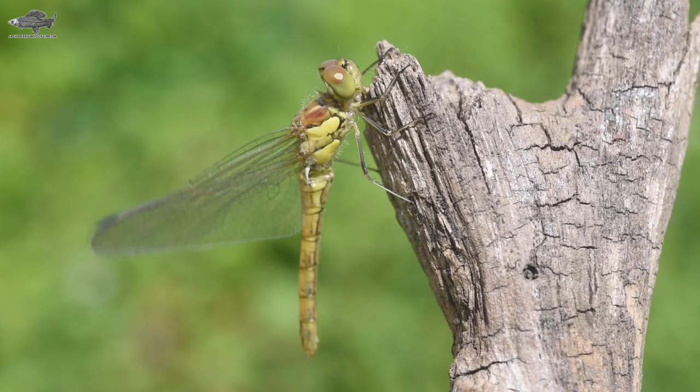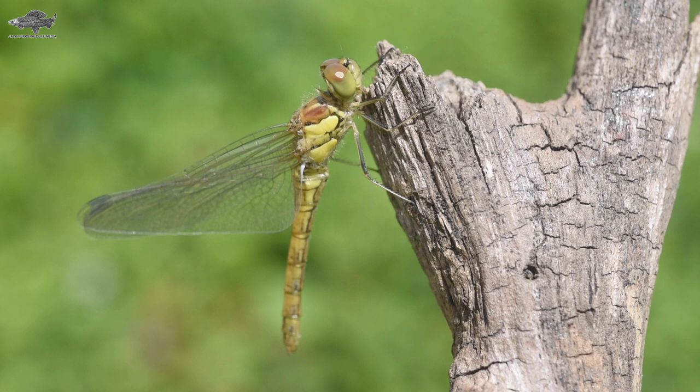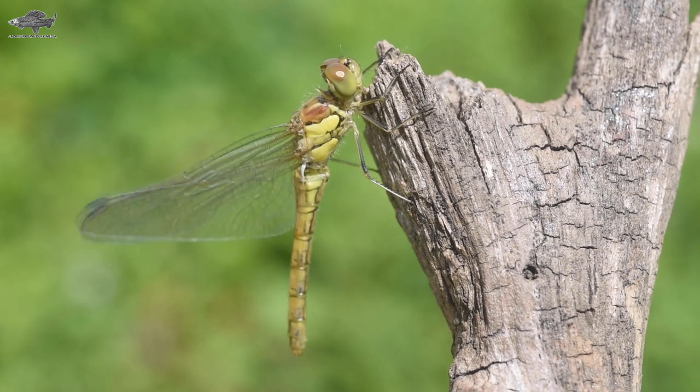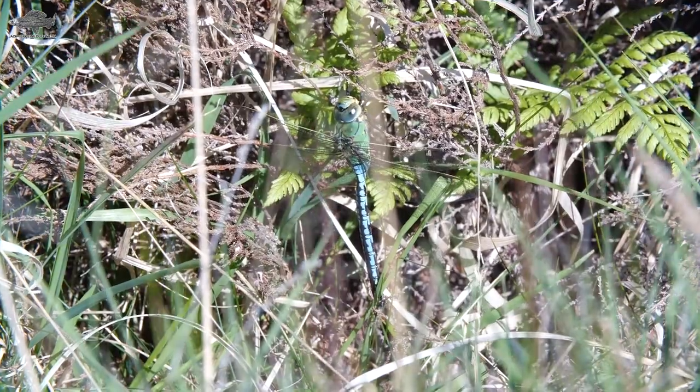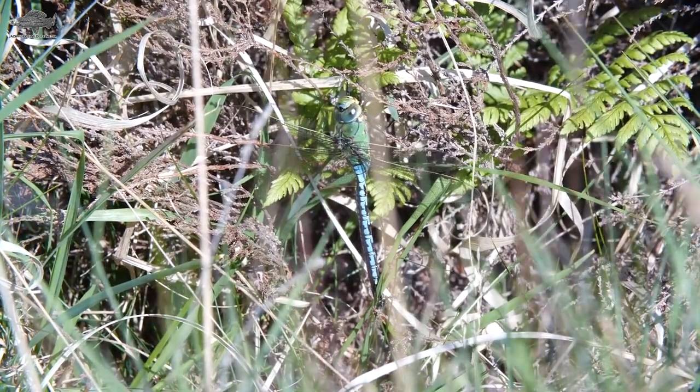There are 36 species of dragonfly in the UK, of which many can be found in garden ponds. The adults will visit in the summer, often using them to catch prey, to bask, and to rest by the edge of the pond.